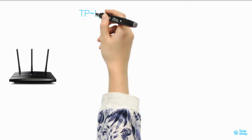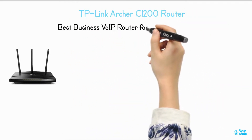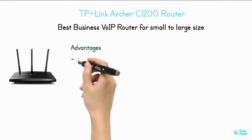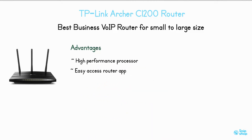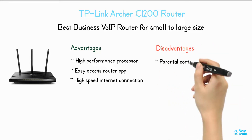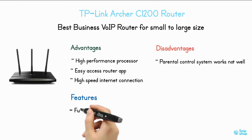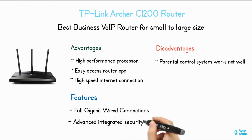TP-Link Archer C1200 — best business VoIP router for small-to-large-size teams. Advantages: high-performance processor, easy access router app, high-speed internet connection. Disadvantages: parental control system does not work well. Features: full gigabit wired connections, advanced integrated security.